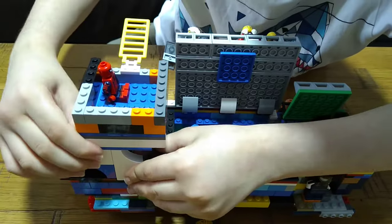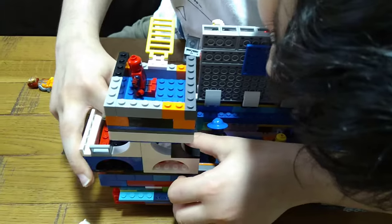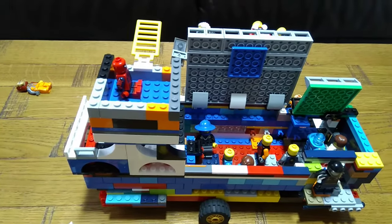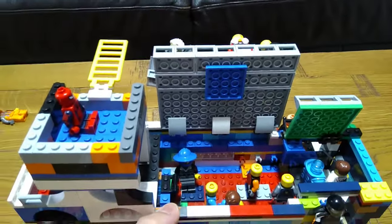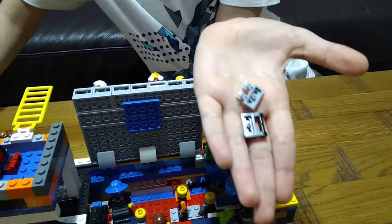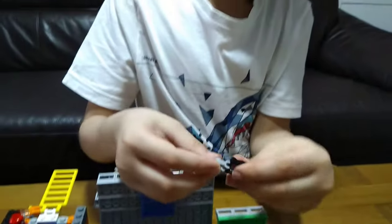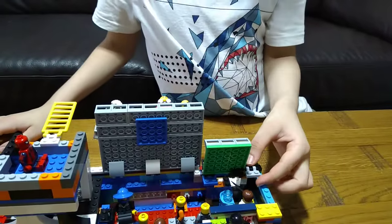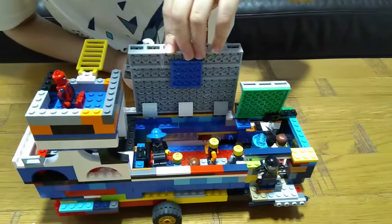The pieces I've used — I'll show you right now. I used these pieces to make them go up and down. All you need to do is connect them, put it here, and put the big base plate on them.